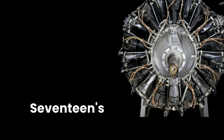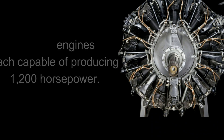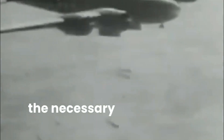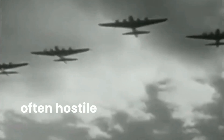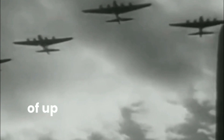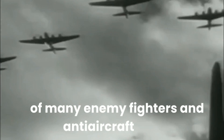At the heart of the B-17's prowess was its engine. The aircraft was powered by four Pratt and Whitney R-1820 engines, each capable of producing 1,200 horsepower. These engines were a marvel of engineering, providing the necessary thrust to carry the heavy bomber and its crew on long missions. They were not only powerful but also reliable, allowing the Flying Fortress to reach altitudes of up to 35,000 feet, well beyond the reach of many enemy fighters and anti-aircraft guns.